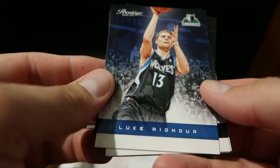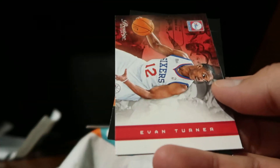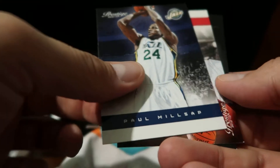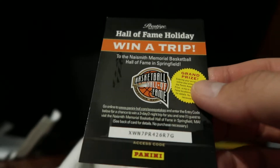We have a Luke Widenour, Gerald Wallace, Tony Parker, Evan Turner, Paul Millsap, Nick Young, and a Hall of Fame holiday card. All right, pack number two.